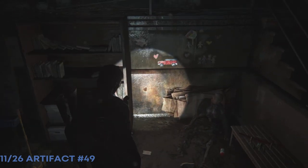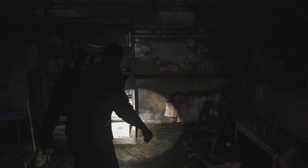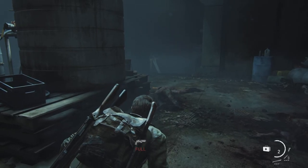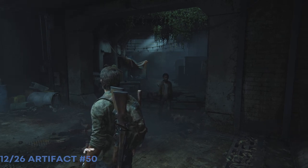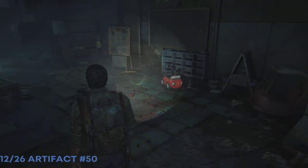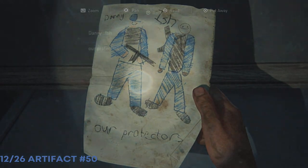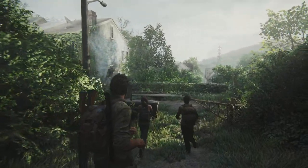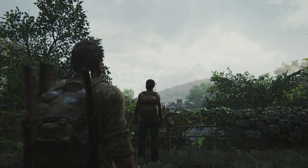This is about halfway through. This is when we get separated — it's Joel and Sam separated from Henry and Ellie. I've gone ahead and taken care of all the stalkers and clickers. Here is the last artifact in the sewer section. Then you've got a nice fight on your way out, and then you come into the open air — now we're in the suburbs.